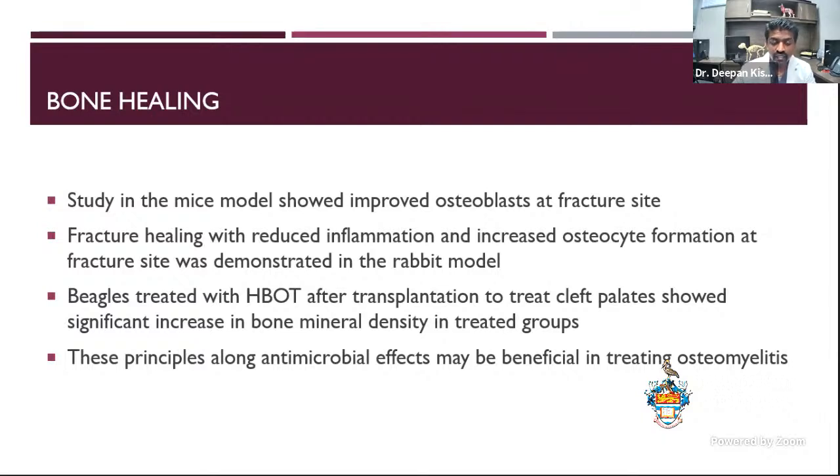If you have osteomyelitis, I would use hyperbaric therapy. It brings in new osteoblasts, and the antimicrobial effects would be helpful. I would still follow principles — culture, remove implants if necessary, put in more grafts if needed — and then hyperbaric would be a great addition. That's how I use it.